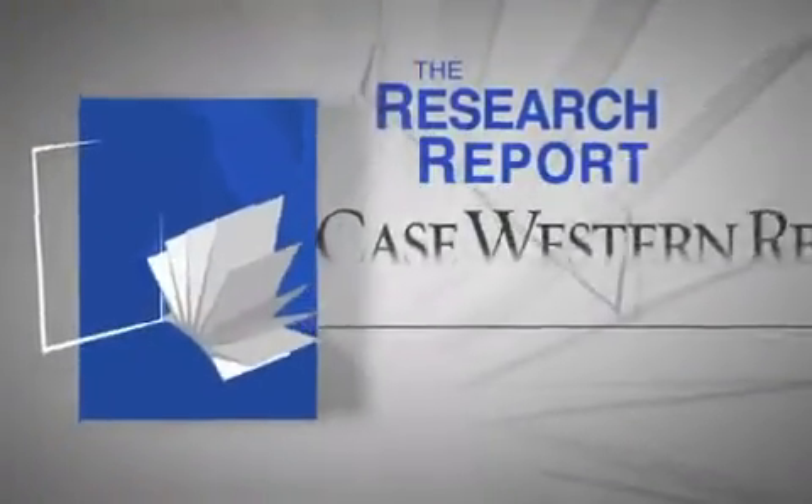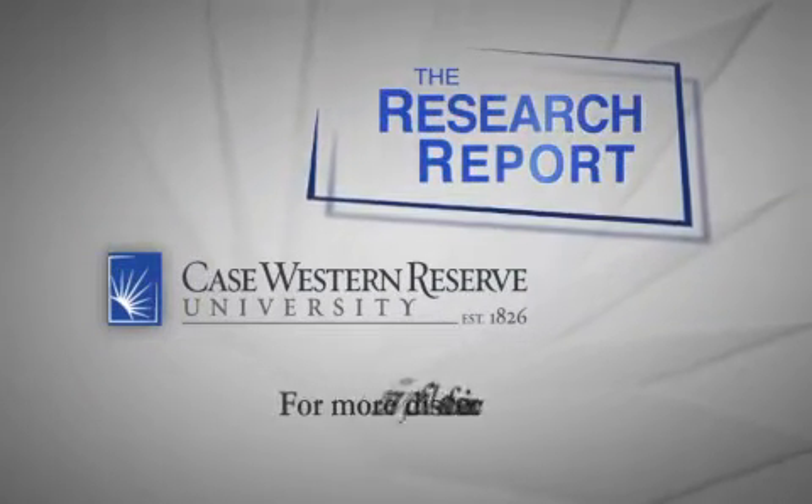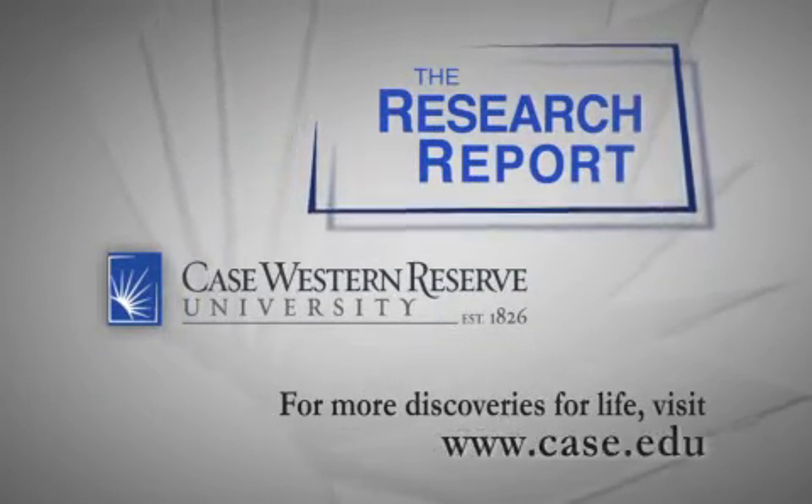This is the Research Report from Case Western Reserve University. For more discoveries for life, visit case.edu.